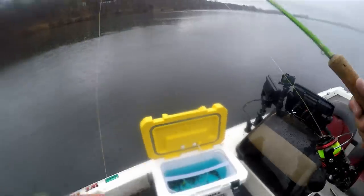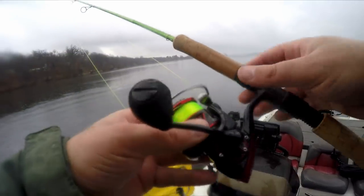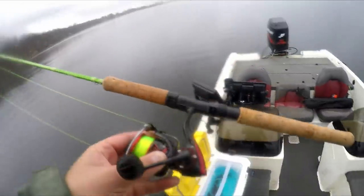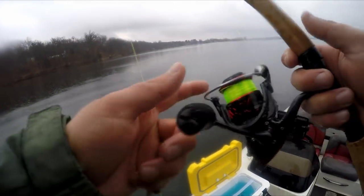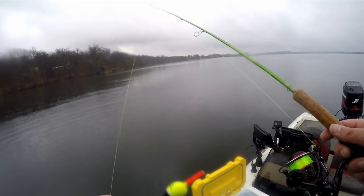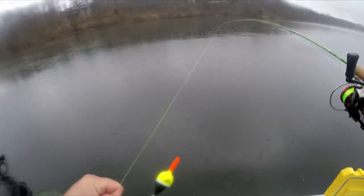This is my go-to setup for slip bobber rigs — an 8-foot ACC rod, 1000 to 2000 size reel depending on what I'm doing. We're in 25 feet of water right now, so these fish aren't going to get too scared of the boat. If I'm casting a lot I'll go to a 2000 size reel. This is 8-pound mono. The bobber is a three-quarter ounce Rod-N-Bobs — I've got to start mentioning which sizes I use because you guys always ask.